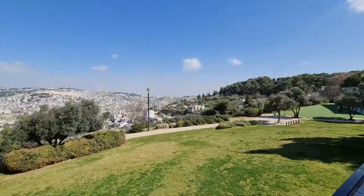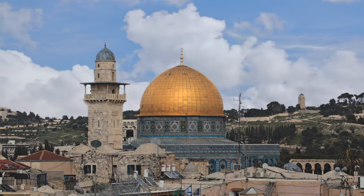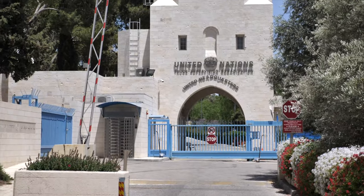I saved the best for last because it's my favorite spot in Jerusalem — the Haas Promenade. The promenade offers breathtaking panoramic views of the city's iconic landmarks, such as the Dome of the Rock, the Tower of David, and various other historical sites. And while you're there, perhaps you want to take a look at the nearby UN base and ask them why they keep saying that Jerusalem is under Jewish occupation, because clearly history shows and proves otherwise.